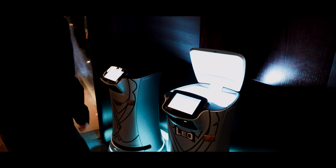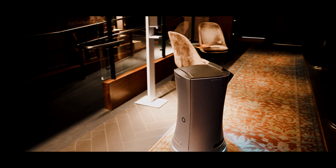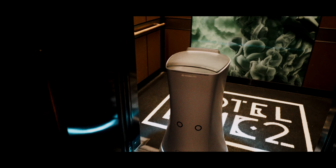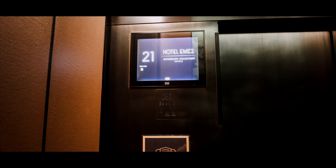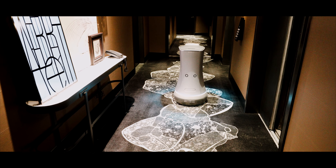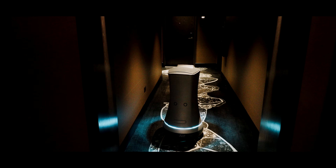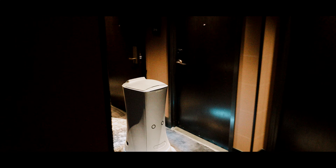You just load it up and then it'll go on its own. That's so cool. Hotel EMC2, 21st floor — I'm in room 2109. Let's see if it knows where it goes. So cool! Oh, that's awesome — it knows exactly where my room is, guys.